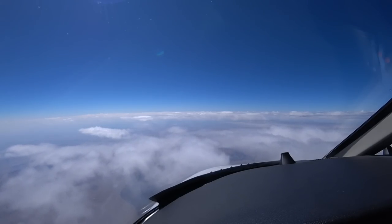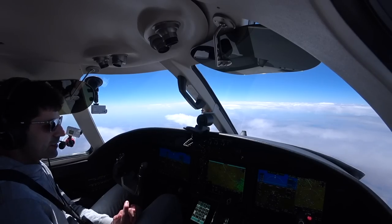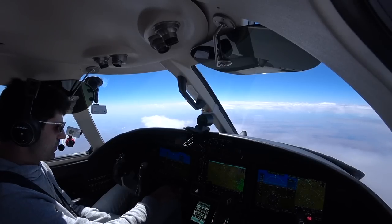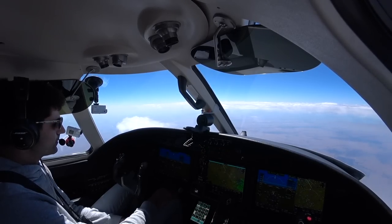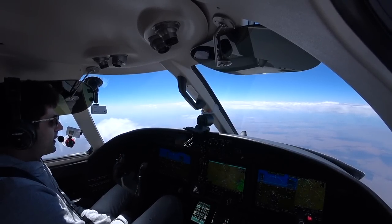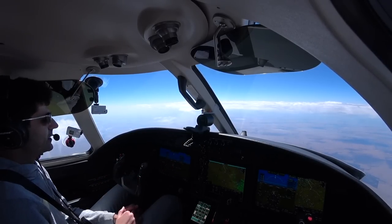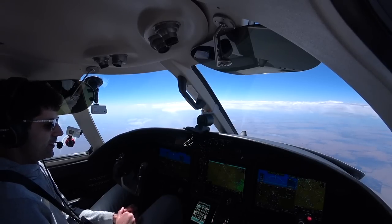A couple people have asked in prior maintenance drop-off videos how I get home. I'm going to be catching an airline flight out of Wichita to National Airport, about 2 hours and 45 minutes, and airlining back into New York tonight. When we dropped off the plane during that snowstorm video at Stewart — there's a Textron Service Center pretty close to New York City — I actually took an Uber home. That was about two years ago. How time flies.